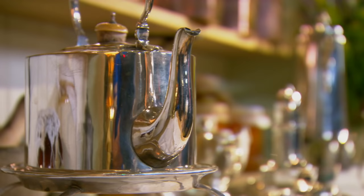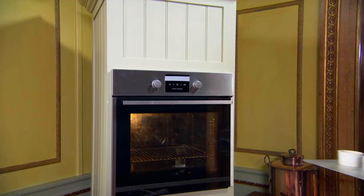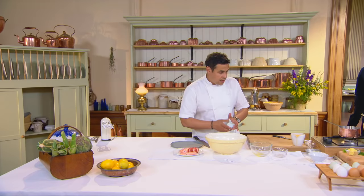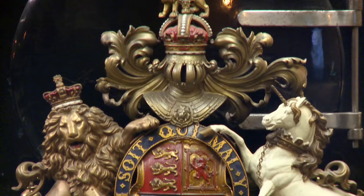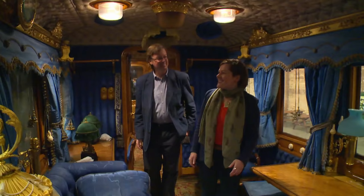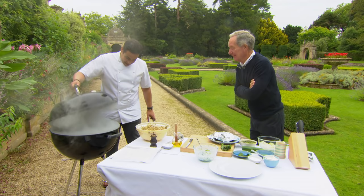This time on Royal Recipes, chef Paul Ainsworth has aspirations for his soufflé — they're going to rise that high, I don't want them to touch the top. We'll be riding the rails in royal style — this is just incredible, it's fabulous — and putting a modern spin on a banquet thrown for a Persian potentate.